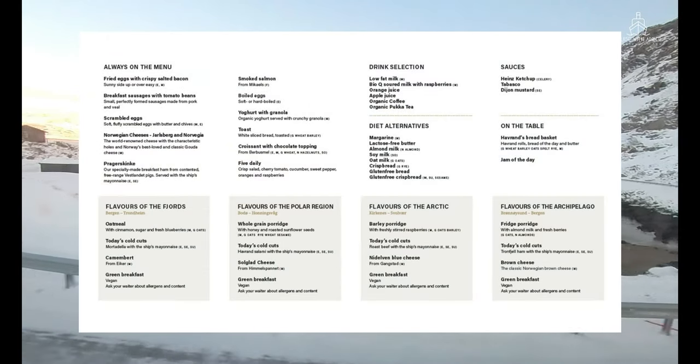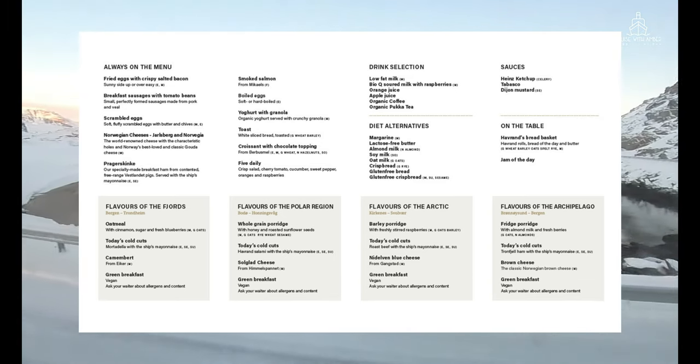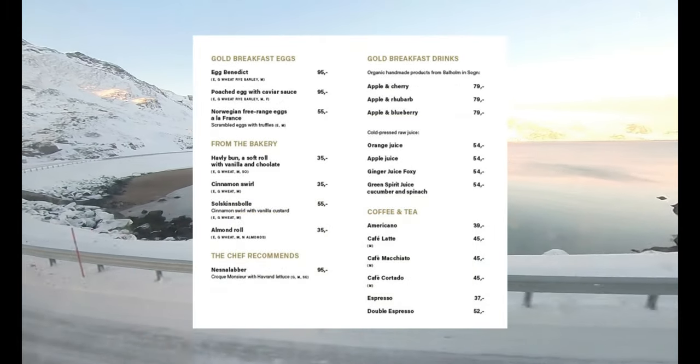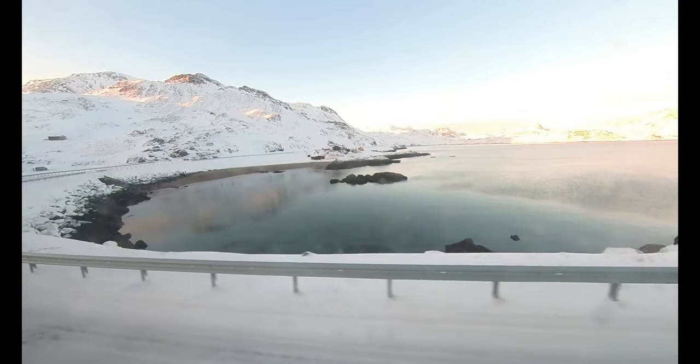The four regional menus change every third day to reflect the part of the coast that you're sailing in. For passengers who have upgraded to Havila Gold, they also have the option of choosing additional items from this menu. Here's a small selection of the items available on the breakfast menu.